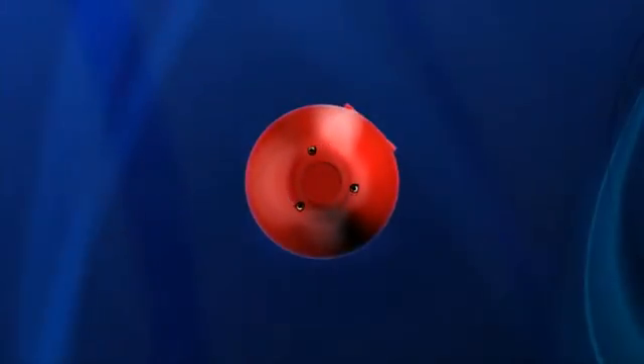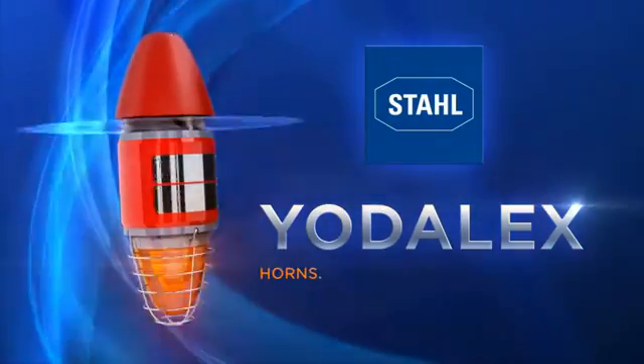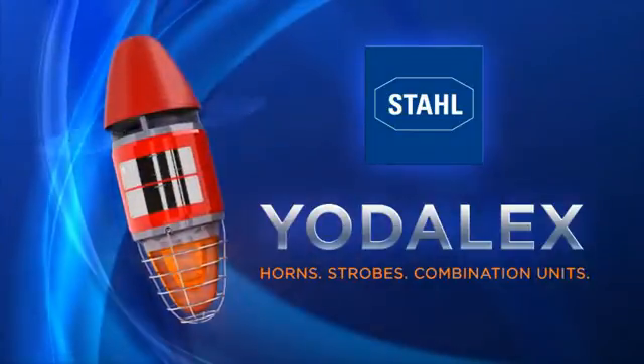Sounds like another bright idea from Stahl. Introducing Yodelax, the most compact, explosion-proof combination horn strobe on the market today.